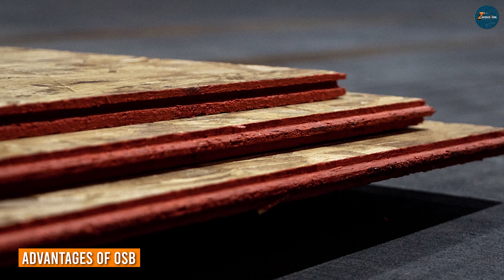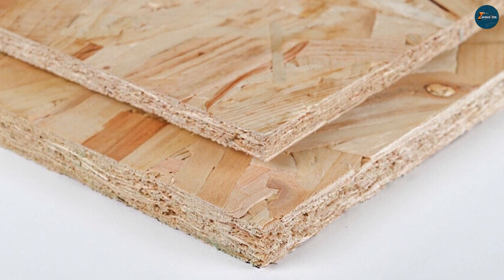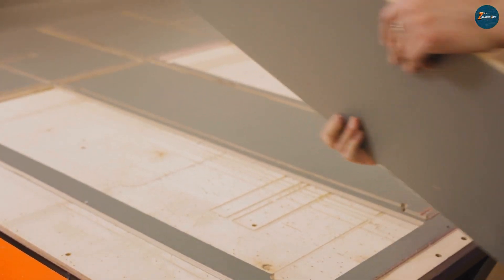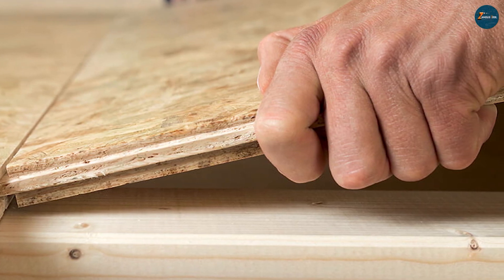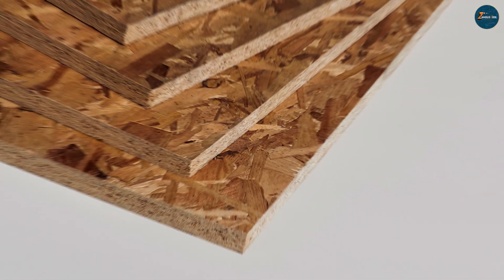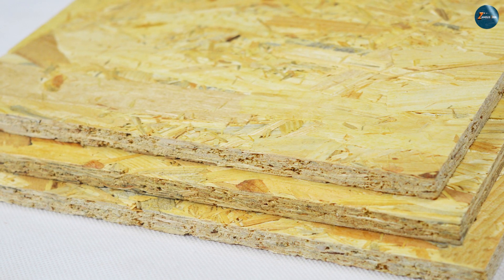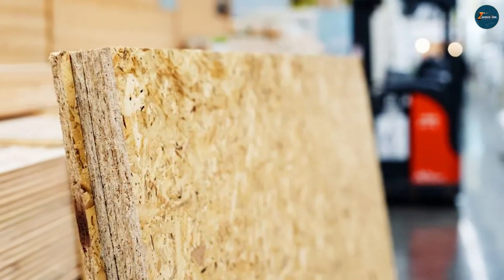OSB has gained popularity in recent years due to its affordability and strength. It is generally less expensive than plywood, making it a cost-effective option for many construction projects. OSB also offers excellent structural stability and load-bearing capacity, making it suitable for flooring and wall sheathing. Another advantage of OSB is its dimensional stability — unlike plywood, which can expand or contract due to changes in moisture content, OSB maintains its shape and size under normal conditions, making it a reliable choice for projects requiring consistent measurements and precise fitting.